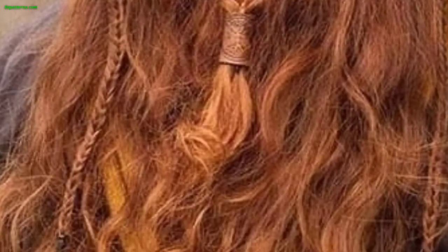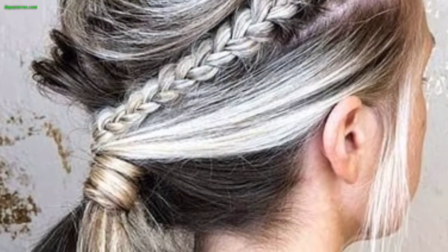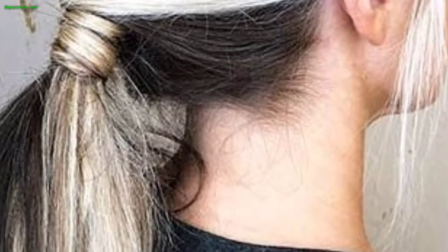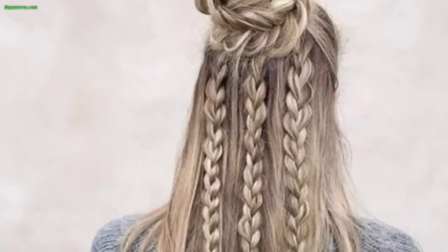Vikings often adorned their braids with beads, rings, and other jewelry for decorative purposes. For a more polished look, some Vikings would slick back their hair with the help of natural products like animal fat and beeswax.